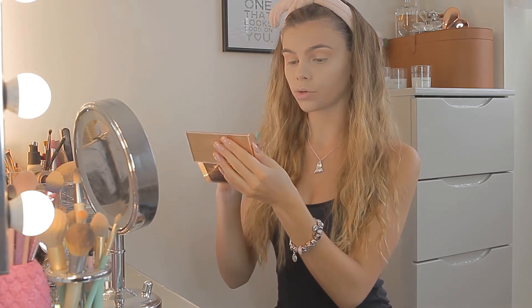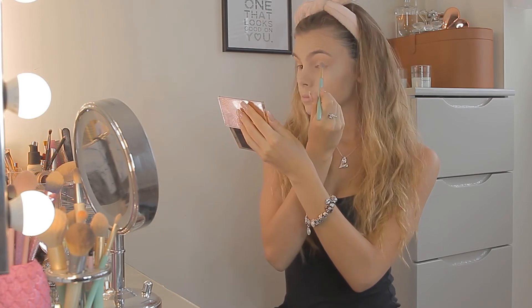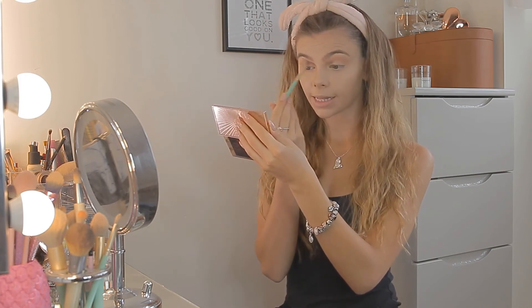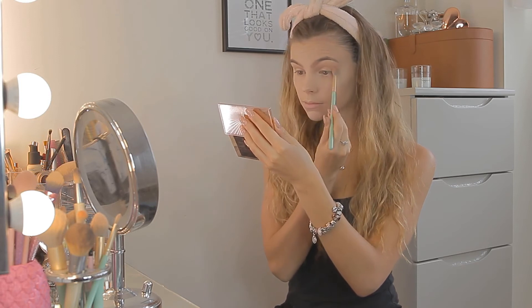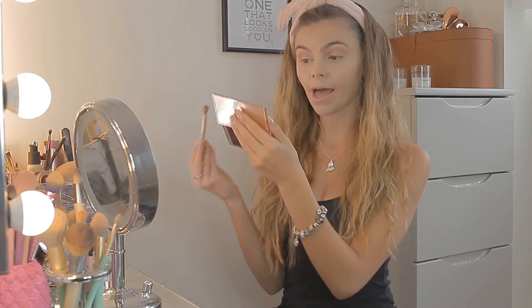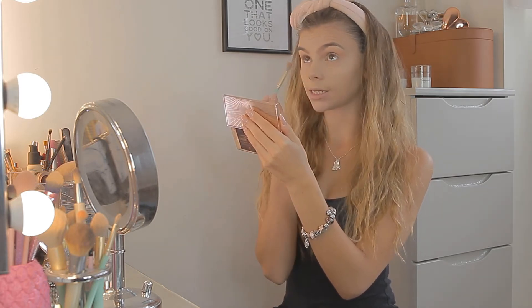I'm putting that on the outer corners again with my NEMA brush, which blends like a dream. Then blending that into the crease just for a little bit more definition. I also take whatever is left on the brush, look up, and just run that underneath my eyes — just a teeny little bit.